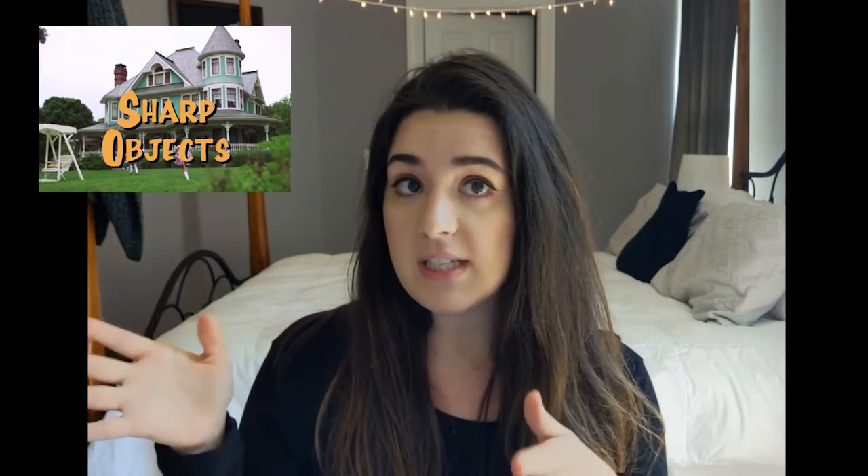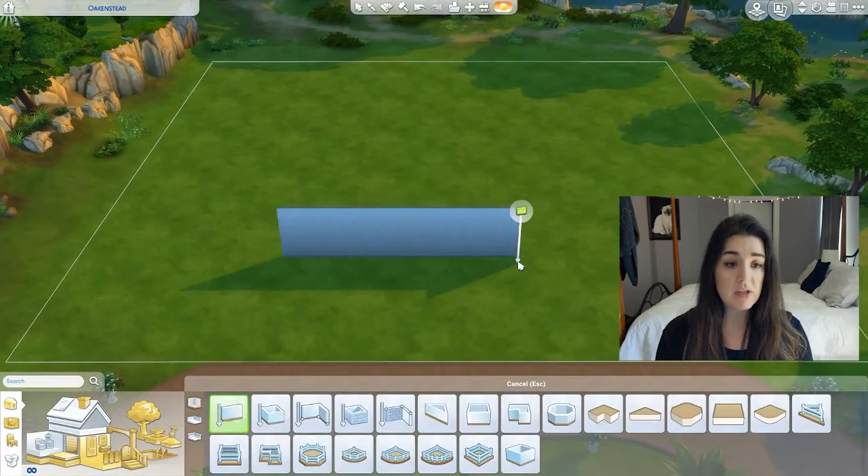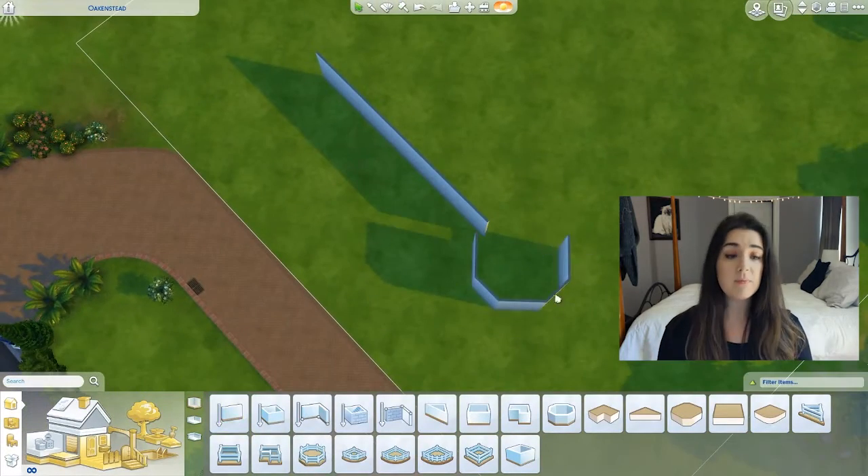The first one I decided to do a video on is the house from Sharp Objects. I'm assuming the overlap of people who play The Sims and watch crime shows might not be huge, but you can still watch this video if you've never seen the show — I'll be putting little reference pictures up in the corner. Basically the show takes place in a town called Wind Gap, which doesn't actually exist. They shot the Wind Gap scenes in Barnesville, Georgia; the big Victorian house is actually located in Yucaipa, California; and the interiors were shot on a soundstage in Los Angeles.